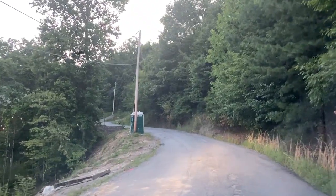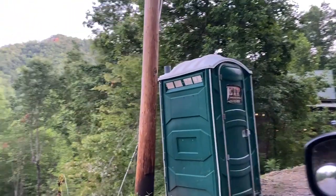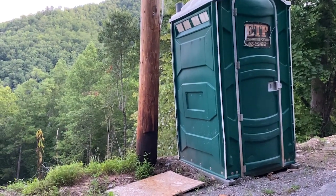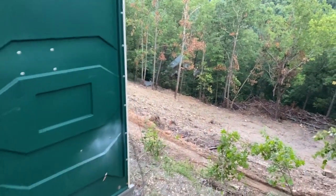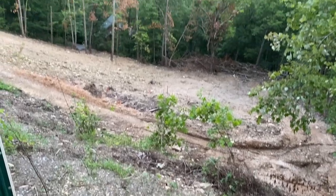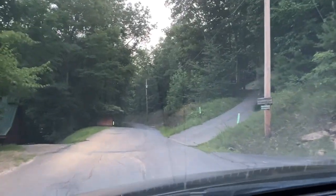Right here at the top of one of these mountains, on the way home to the temporary home, is this port-a-let. I don't know if I'd feel comfortable using that port-a-let — it's right on the edge of a pretty steep cliff. Just to show you — it's not that bad, I guess. What a weird spot. Onward.